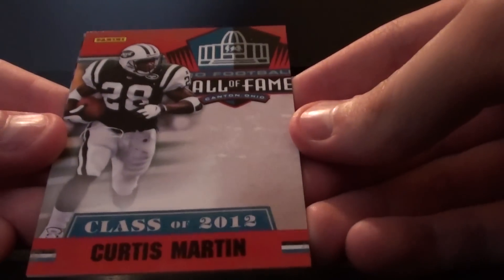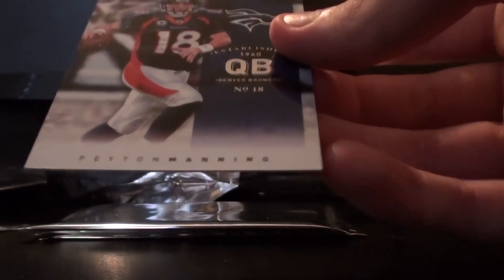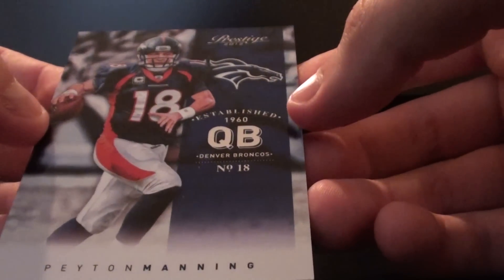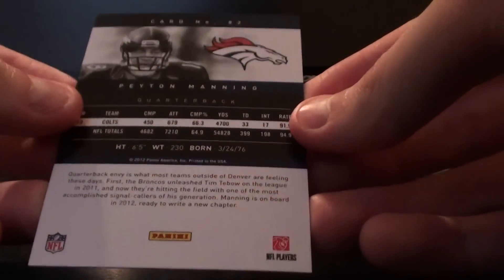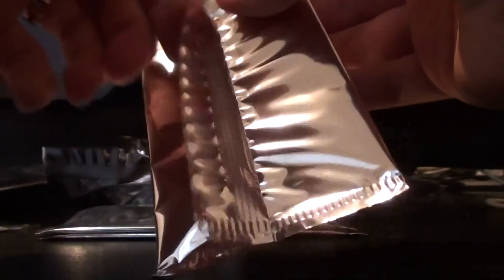We have Curtis Martin, class of 2012, in the Pro Football Hall of Fame in Canton, Ohio. Looks like he was with the Jets before. No numbering on that one — card number 19 in the set, I'm assuming. Then we also have Peyton Manning as a Bronco. This is the airbrushed version; I believe the regular card in the Prestige set still pictures him with the Colts. So this is more of a limited SP-ish type version of the card that's national exclusive, potentially. Feel free to correct me — I don't follow football cards as closely as baseball and basketball.